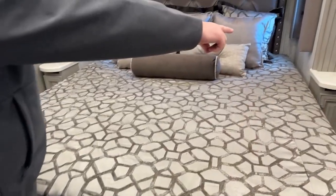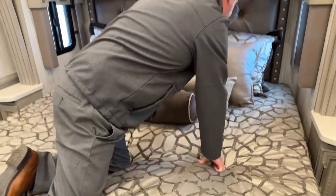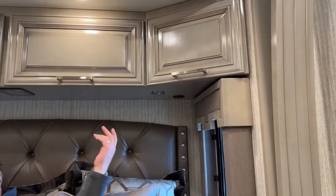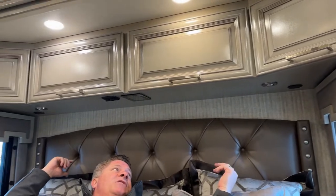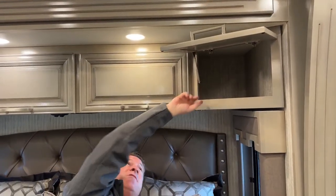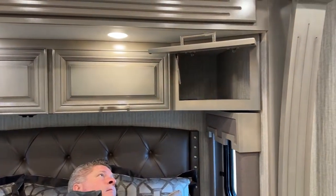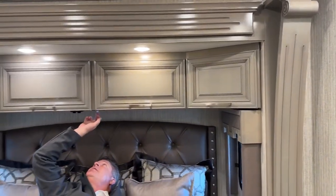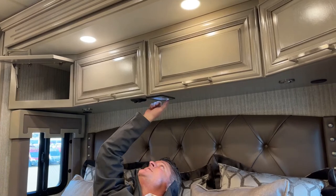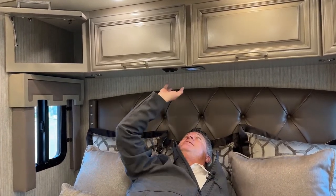On both end tables of the bed, you have power support and USB plug-ins. You also have additional ports here so you can bring down cords for something like a CPAP machine, with power cables up above and 110 outlets on both sides. The reason I'm lying on the bed is to show you that from right here you can turn off the lights for the bedroom. If you get in and realize you forgot to turn off all the lights, you can press this and go through all the lighting systems, all the panels. You can turn on your water heater and your generator from here — anything you need is accessible from this spot.